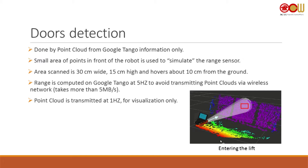Door detection is done from the Google Tango using the point cloud — only a small area of 30 centimeters wide and 50 centimeters high, hovering about 10 centimeters from the ground, is scanned. I just estimate the average depth of this area. It's a pretty simple solution and it's performed on the Tango itself, so I can skip transmitting the full point cloud to the robot, which takes a huge amount of network traffic.